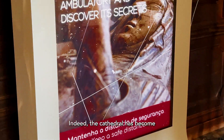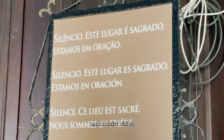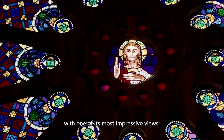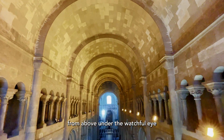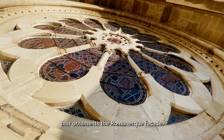Indeed, the Cathedral has become one of the main attractions in the city, opening its doors both to liturgical celebrations and church visits. The High Choir of the Cathedral will provide you with one of its most impressive views — the entire central nave seen from above, under the watchful eye of one of the icons of the building: its incredible rose window that ornaments the Romanesque facade.